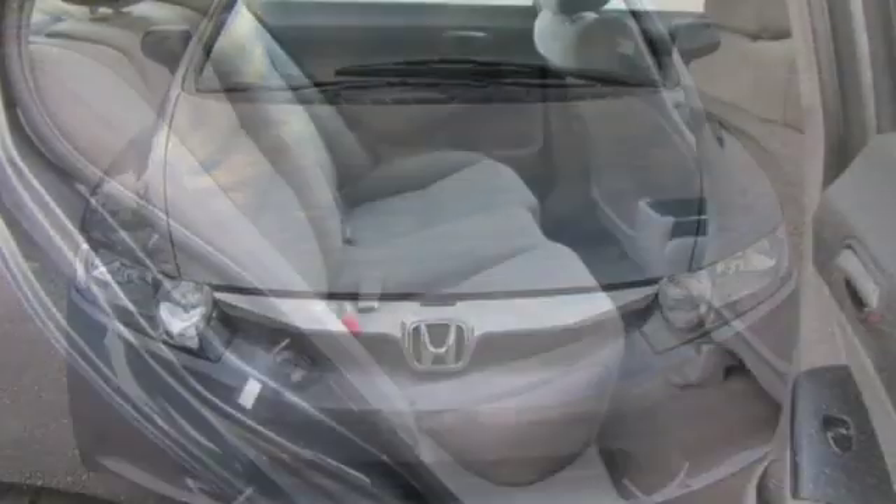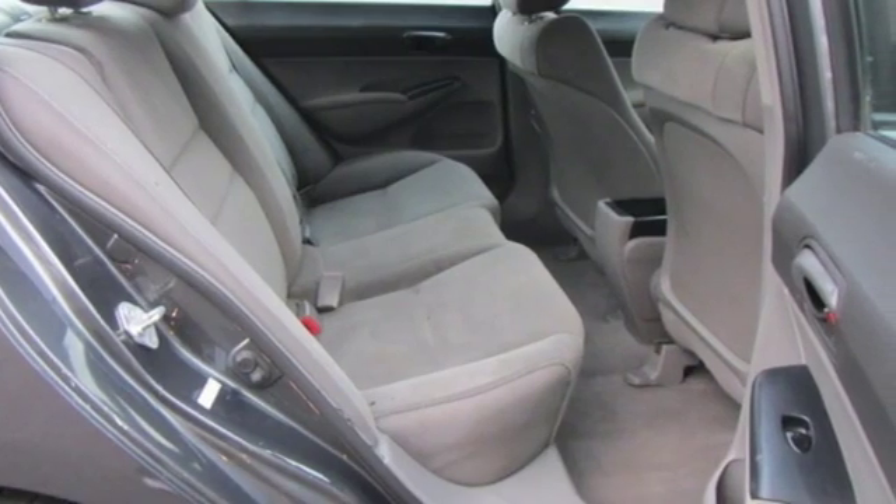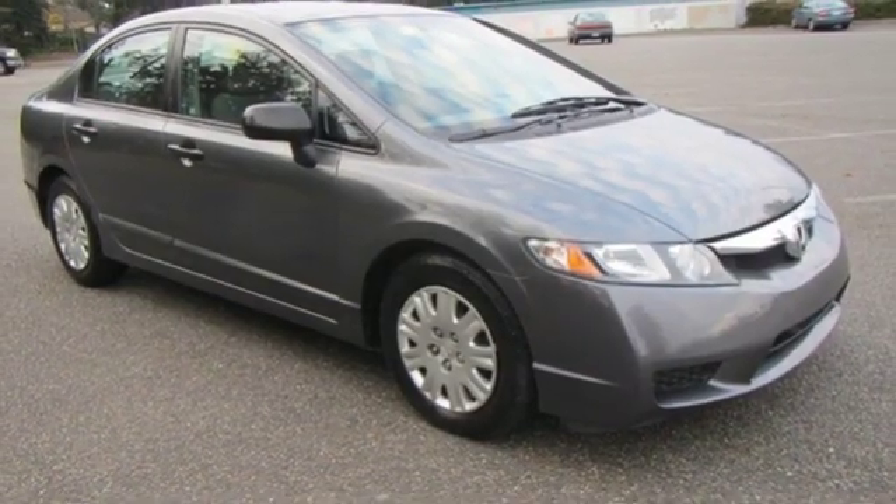Every time you step inside the Civic, you'll know you're driving a safe and dependable car that will provide years of faithful service second to none.